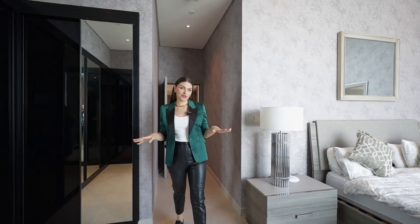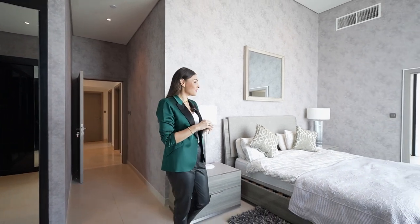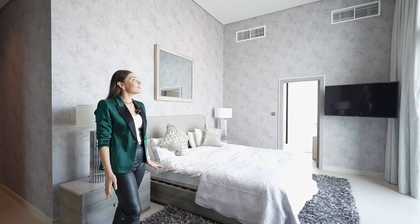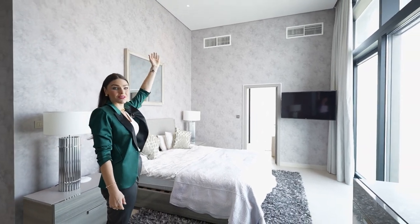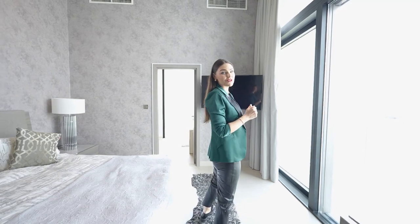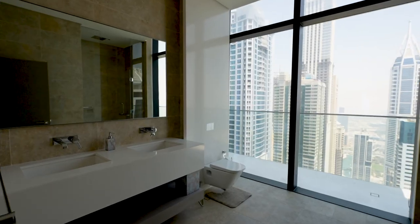This is another bedroom and what I wanted to point out is look how big it is — it is almost as big as the master bedroom. I love the high ceilings throughout this penthouse and the big windows which allow so much natural light in, even in the bathrooms.